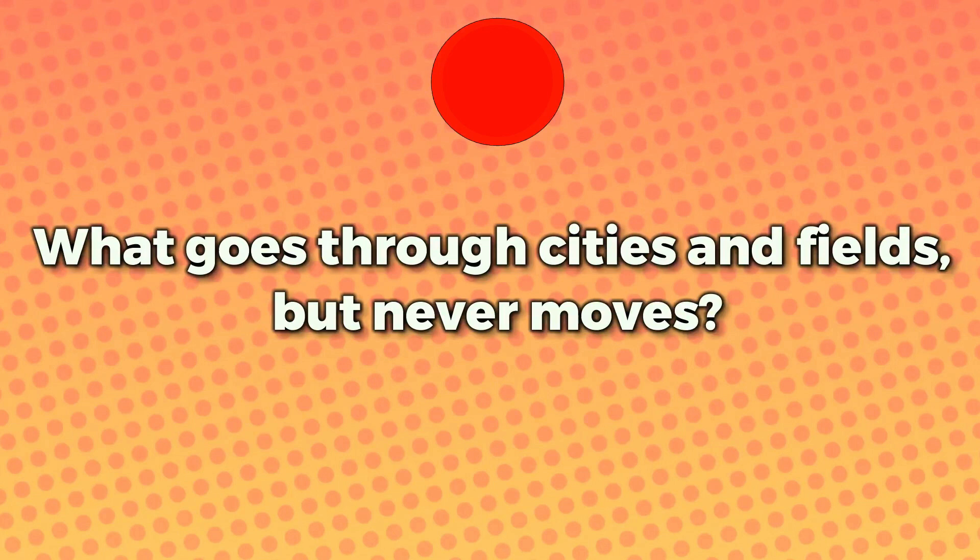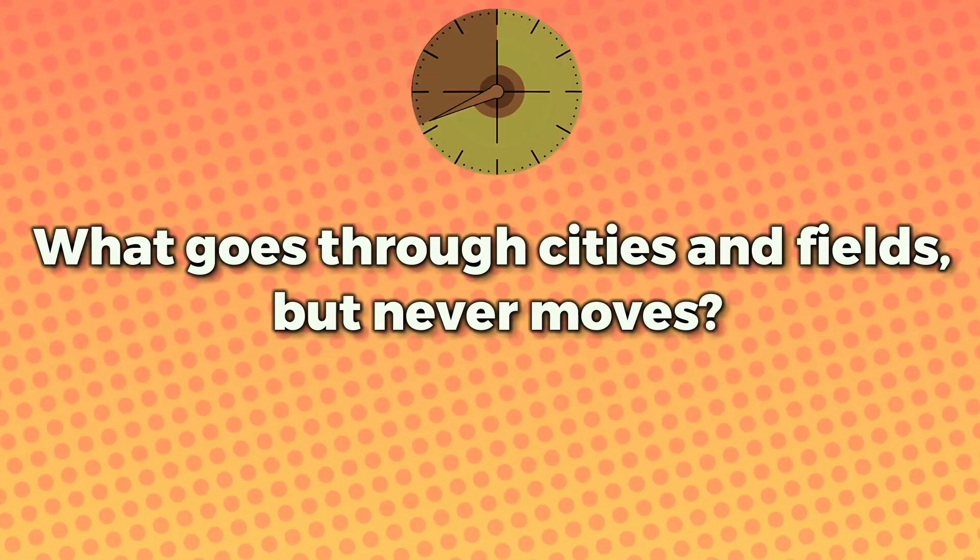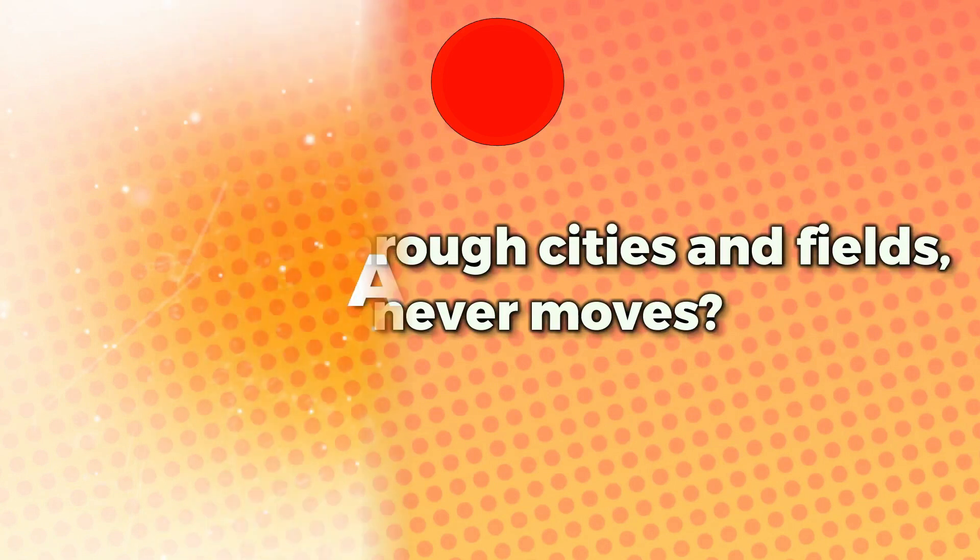What goes through cities and fields but never moves? You've got 20 seconds to figure it out, and your time starts now. The answer is a road.